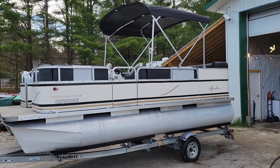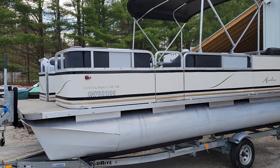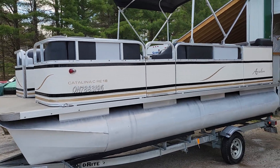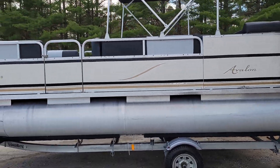Good day folks, Cesar here from Boat and Motors. I wanted to feature this absolutely stunning 18-foot Avalon Catalina RE18 — that's an 18-footer. It is in superb condition. Big beautiful tunes.